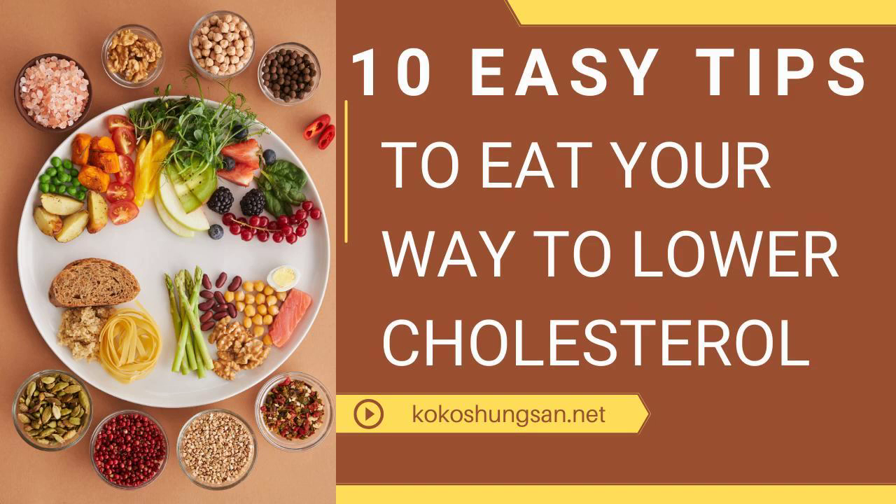6. Eat foods that are high in fiber. Examples include whole wheat bread, oatmeal, fruits, vegetables, beans, and some cereals. Look for the boxes that may help lower cholesterol.